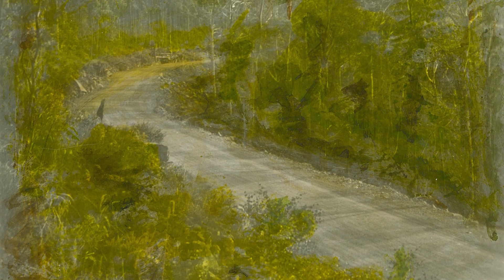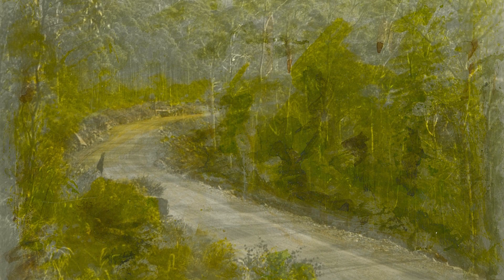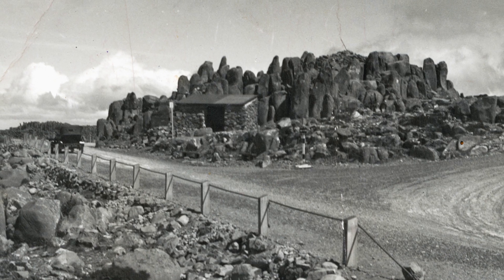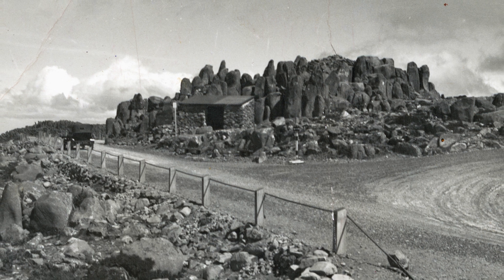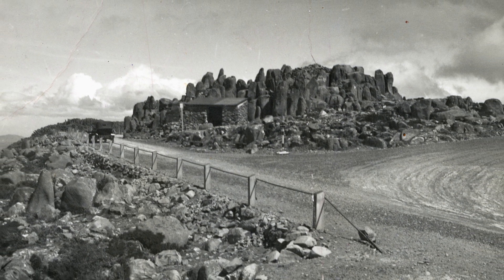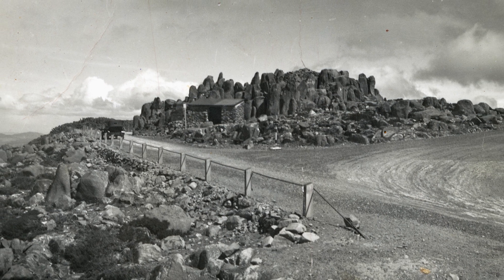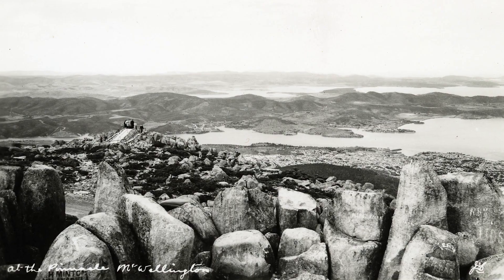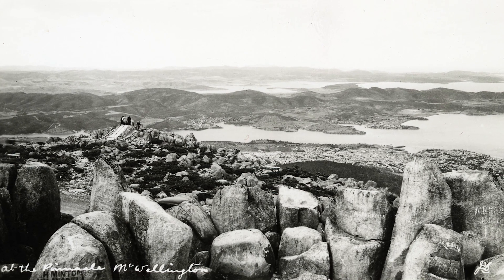The new road to the pinnacle, date 1937. The new road to the pinnacle — written on the back, 7th of the 4th, 1939. The rock cabin shelter, which was completed a few years before the road, is also shown in this photo. View from the pinnacle, showing the newly built lookout, post 1937.